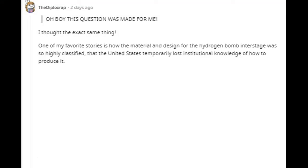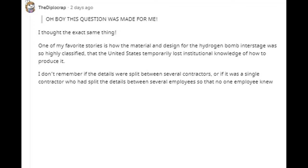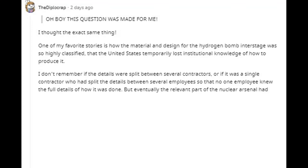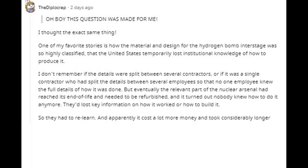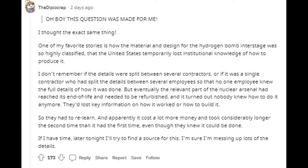One of my favorite stories is how the material and design for the hydrogen bomb interstage was so highly classified that the United States temporarily lost institutional knowledge of how to produce it. The details were split between several contractors or employees so that no one person knew the full details. Eventually the relevant part of the nuclear arsenal reached end of life and needed refurbishing, and it turned out nobody knew how to do it anymore — they had to relearn. It apparently cost a lot more money and took considerably longer the second time than it had the first time.